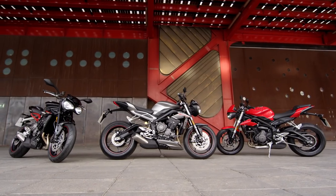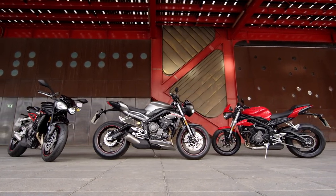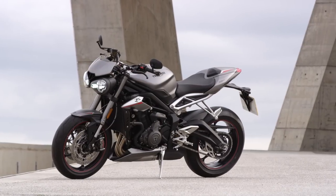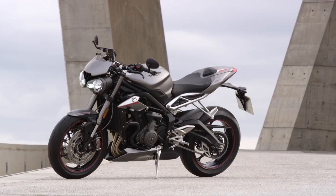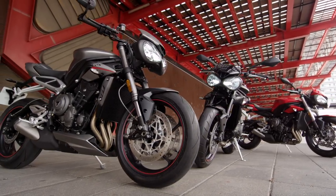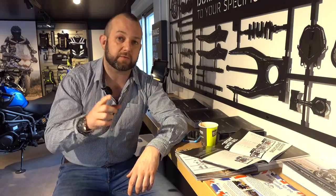There are actually three new models of Street Triple and five variants within those three models — an R, an S, and the RS. The RS was the only bike we rode out in Spain. There's also an A2 licence-friendly version and a low seat-height version.